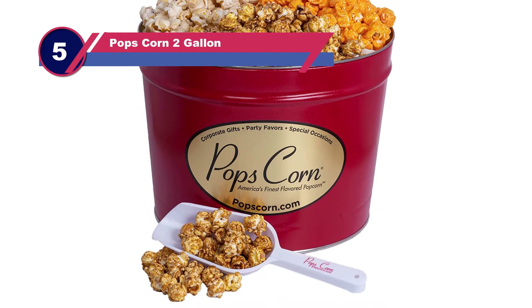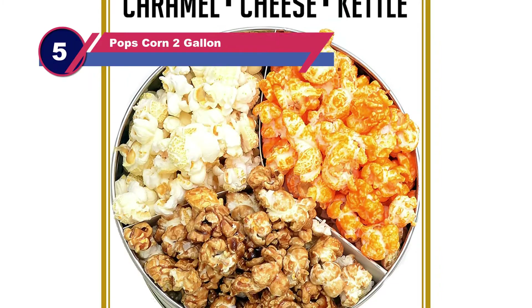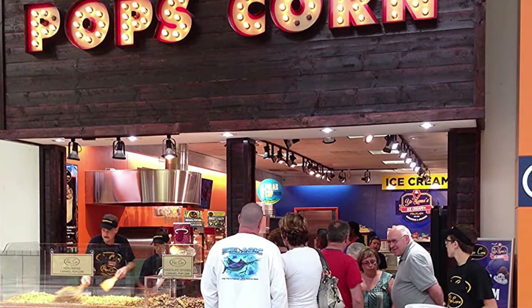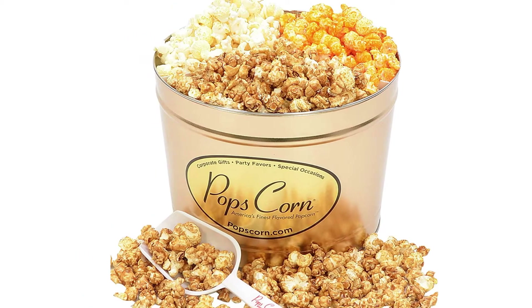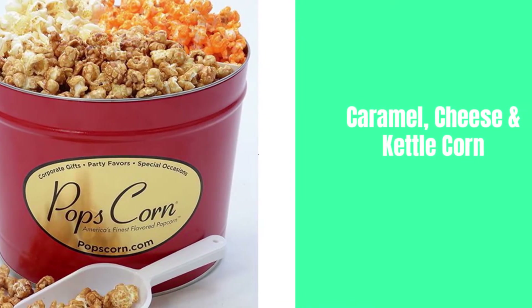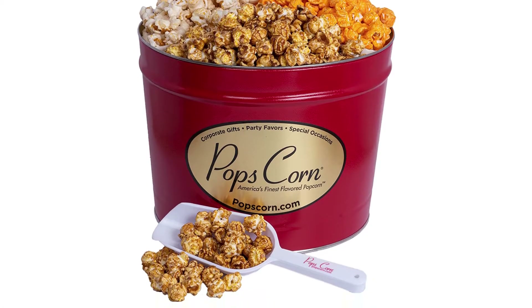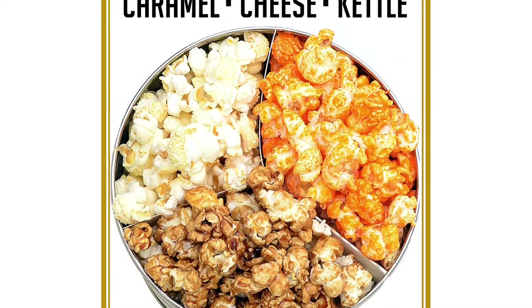Number 5: Popcornopolis Zebra and Kettle Popcorn Tins. We are going to end our review with a premium product. The outlook and quality of this product are different from ordinary ones. This popcorn tin is designed with an attractive luster, and the design is sure to catch your eye. In terms of quality, it is not behind others — delicious and crispy popcorn with good taste will impress anyone.